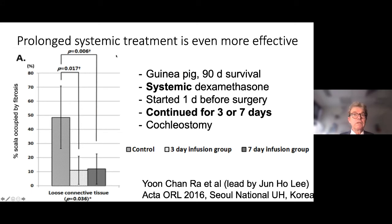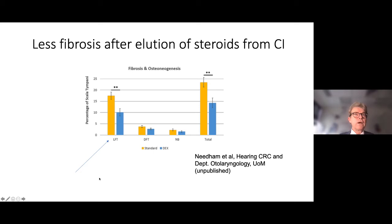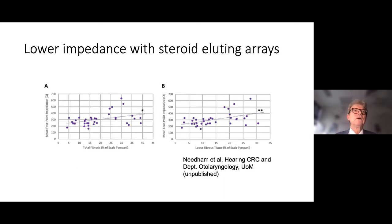Systemic steroids significantly reduced the amount of fibrosis in experimental animals, and did a better job than local administration alone. More prolonged treatment — giving treatment for at least a week after surgery — led to a greater reduction in fibrosis. There is also evidence that drug elution of dexamethasone from an experimental cochlear implant electrode leads to a reduction in fibrosis: both loose fibrosis and total fibrosis are significantly reduced when a steroid is eluting from the cochlear implant.